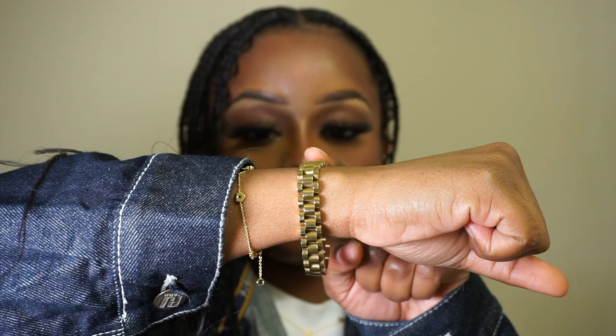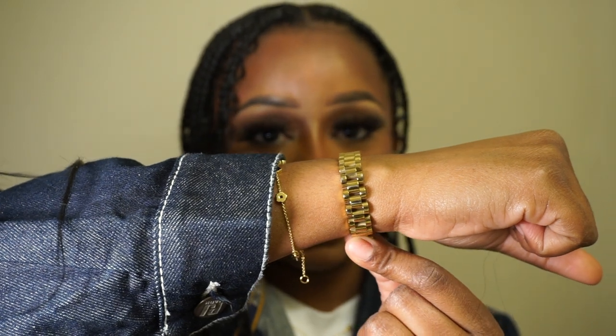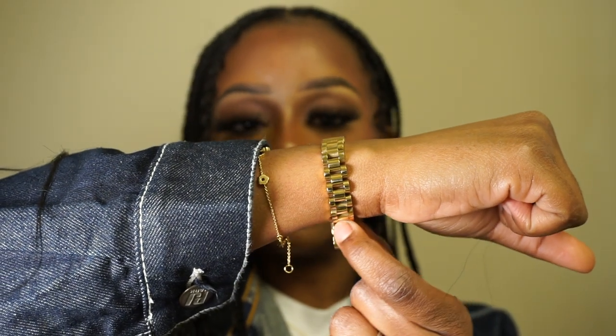But before we start, I want to give a big shout out to Ana Louisa for sponsoring today's video. Now if you guys don't know who Ana Louisa is, or if you didn't watch my previous vlog on my New York trip — Ana Louisa is a jewelry company based in New York City with very affordable, great quality pieces. They've sent me jewelry before, starting with this beautiful watch-type bracelet.